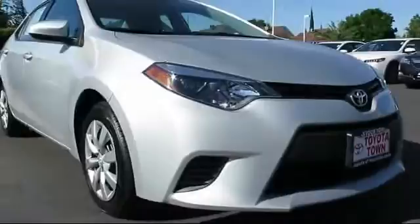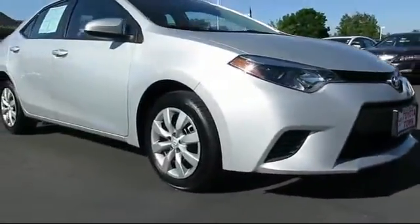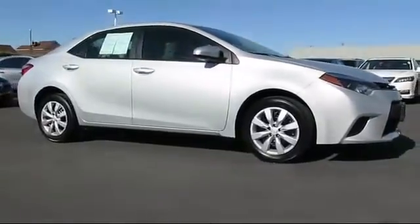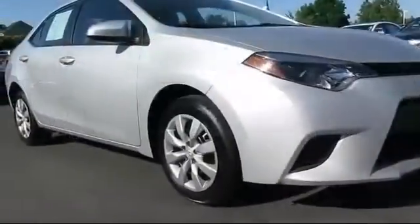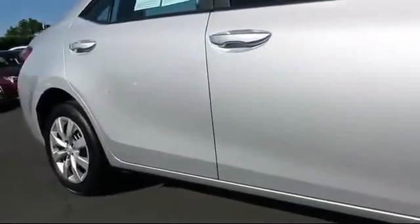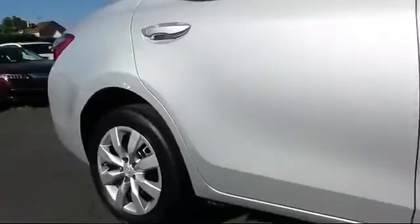Here's another example of a great Toyota factory certified vehicle from our huge selection of quality pre-owned cars and trucks. It comes equipped with remote keyless entry, steering wheel controls, CD player, air conditioning, traction control, and side airbags.